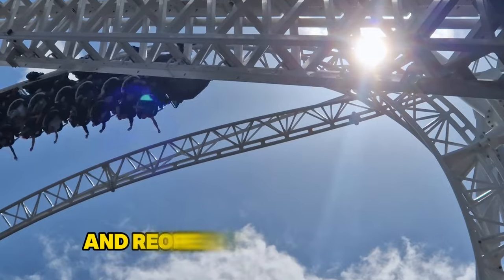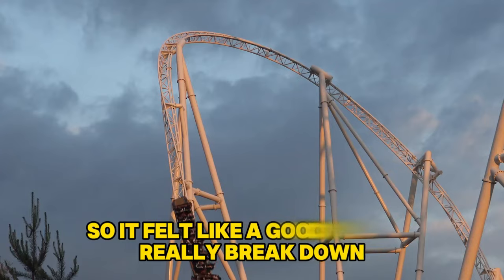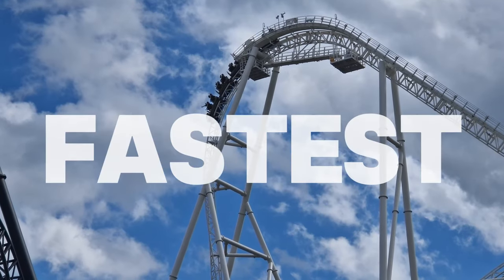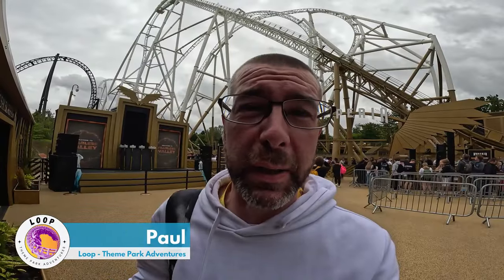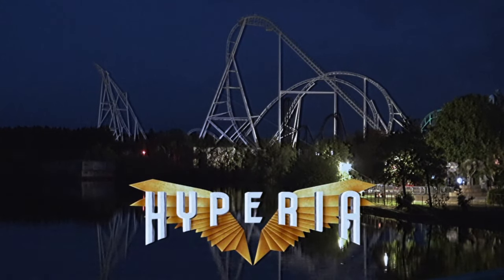Hyperia has opened, closed and reopened to thrill riders and all seems good at Thorpe Park again, so it felt like a good time to really break down my thoughts on the UK's tallest, fastest and most weightless roller coaster, from the outstanding to the opportunities to improve. I'm Paul from Loop Theme Park Adventures and this is my honest review of Hyperia at Thorpe Park Resort.